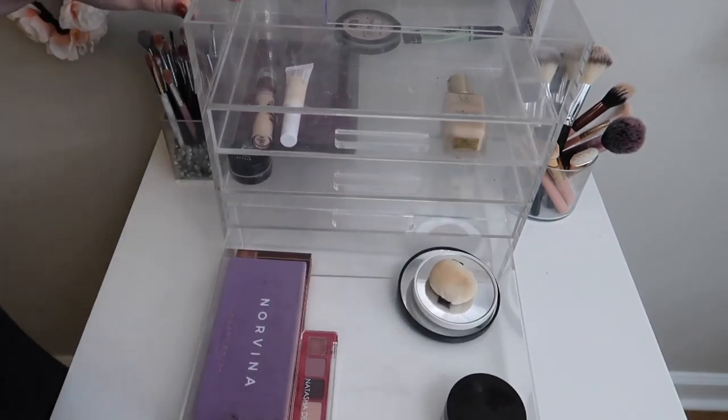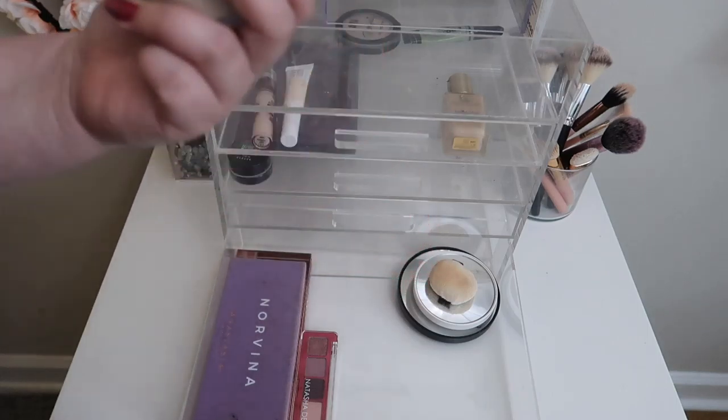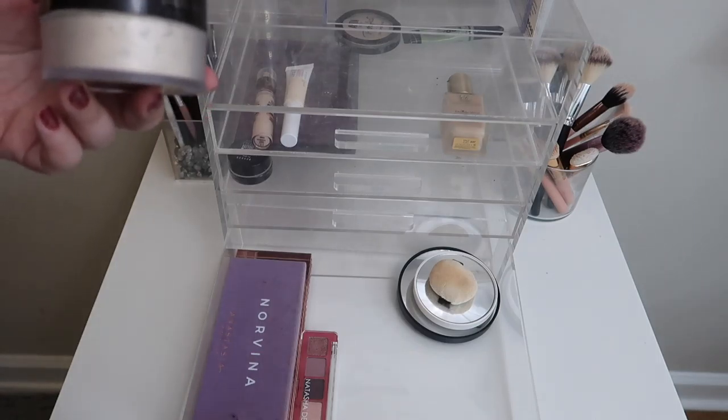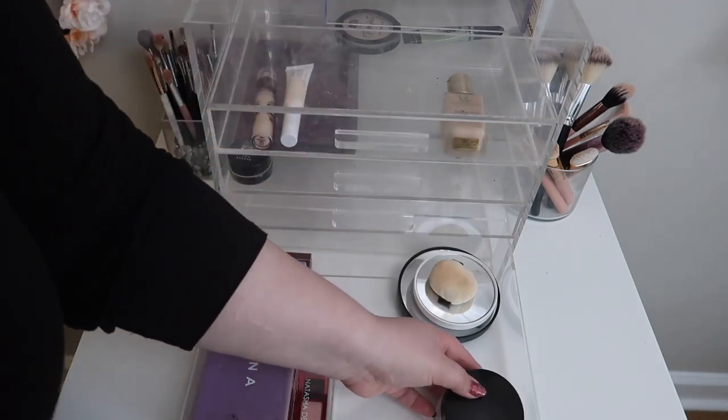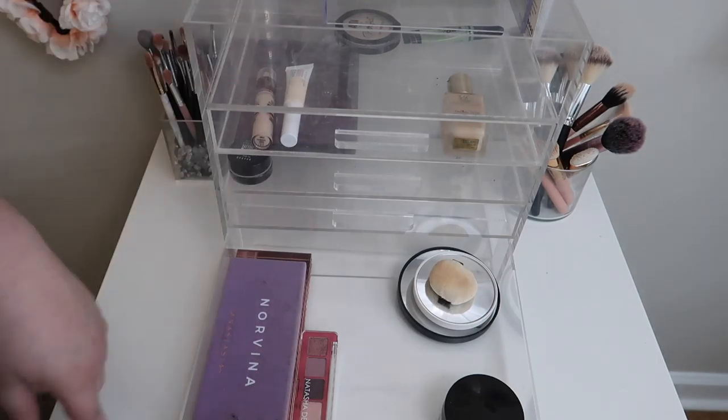Drawer number four really just has the loose powder. The loose powder I'm using right now is Laura Mercier. I could bring in another loose powder but I think I want to finish this one and then go into my other loose powders. I don't really want to open up another one until I finish that one.